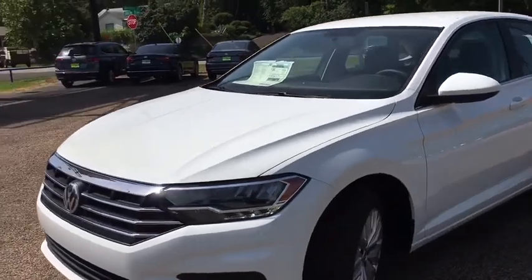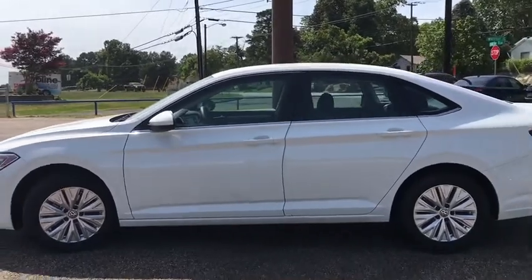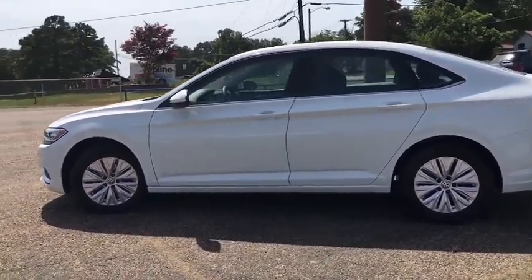2019 Volkswagen Jetta. The Jetta is a premium car that is family-friendly with a great price. Agile and confident handling.